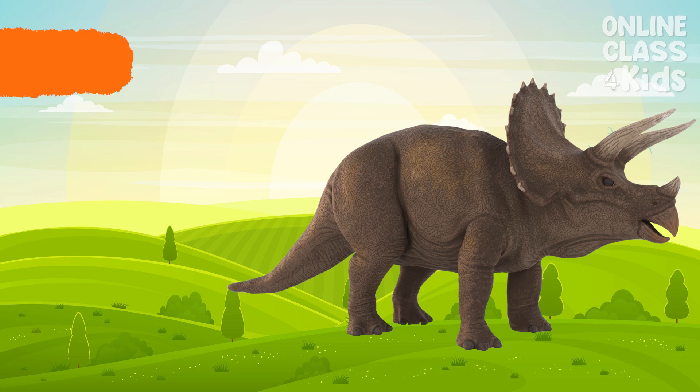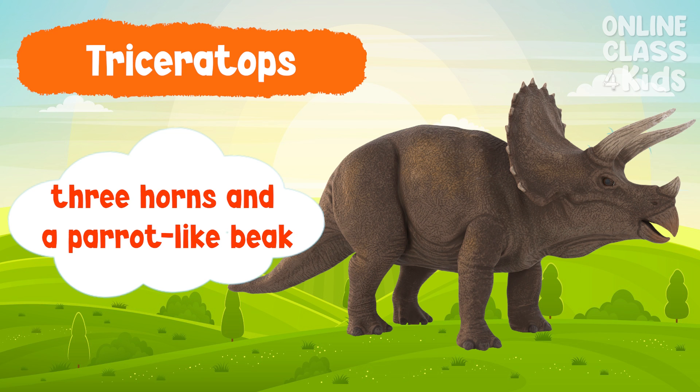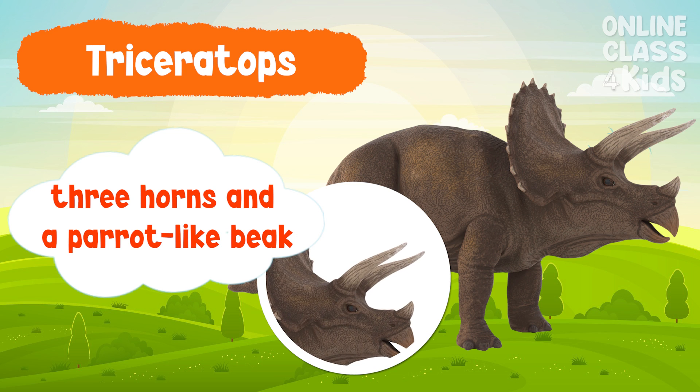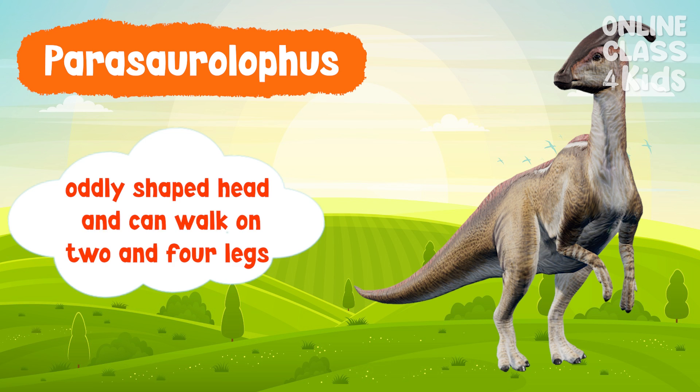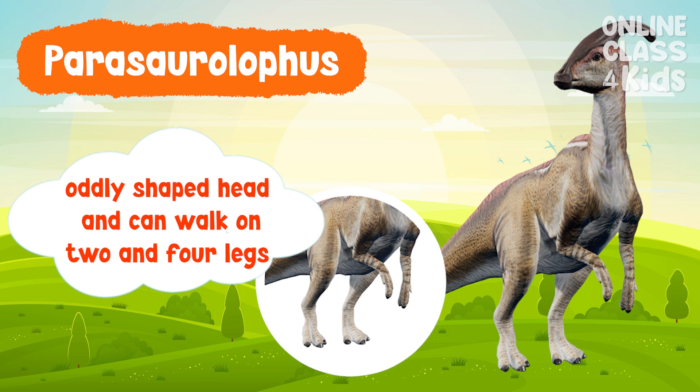Triceratops. Triceratops have three horns and a parrot-like beak. Parasaurolophus. These dinosaurs had an oddly shaped head and can walk on two and four legs.